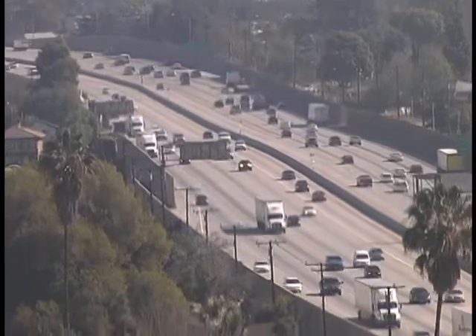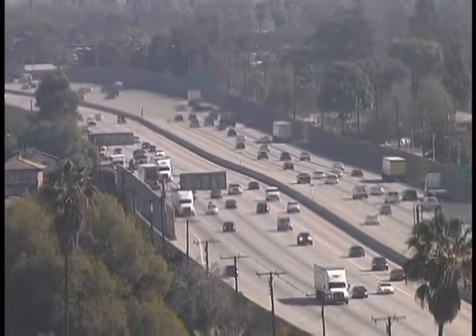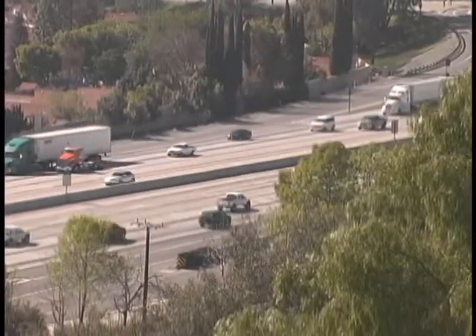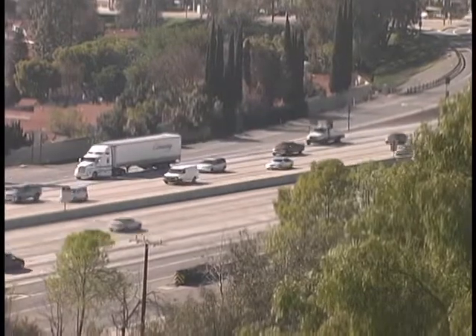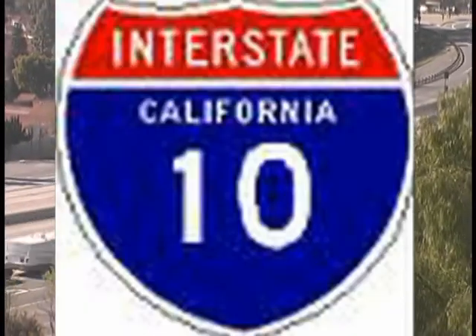I'm Ed Pruitt, producer of Inside the Inland Valley. Here in the sprawling Inland Valley, we are constantly on the go. The most traveled of the freeways going east and west is our San Bernardino Freeway, commonly known as the I-10 Freeway.